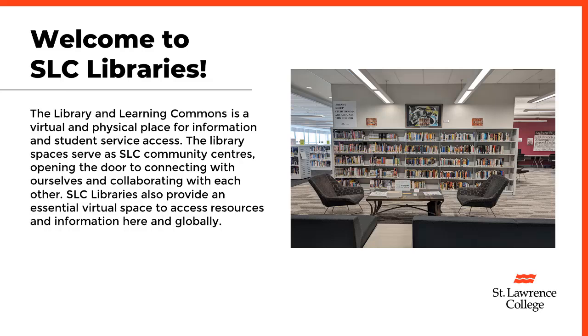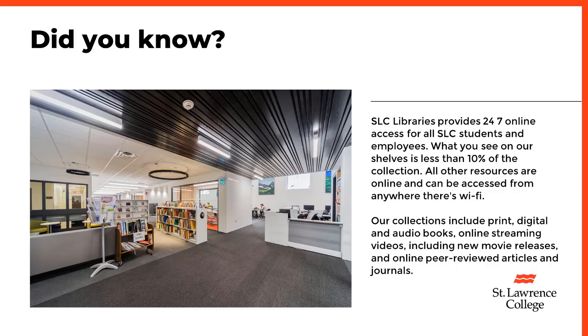SLC Libraries also provide an essential virtual space to access resources and information here and globally. Did you know? SLC Libraries provides 24/7 online access for all SLC students and employees. What you see on our shelves is less than 10% of the collection — all other resources are online and can be accessed from anywhere there's Wi-Fi.